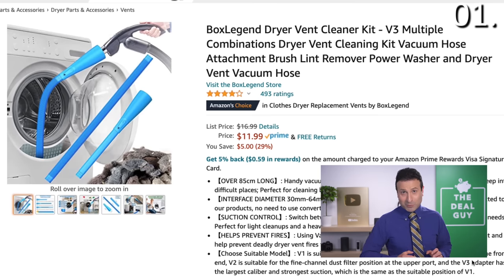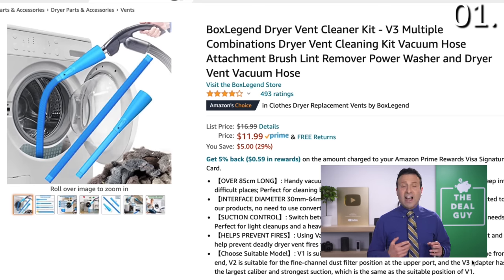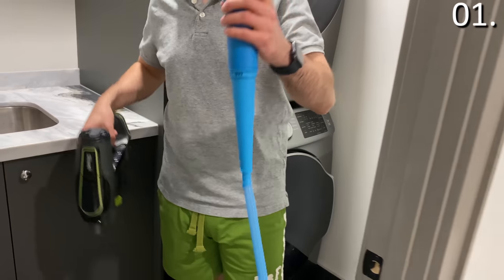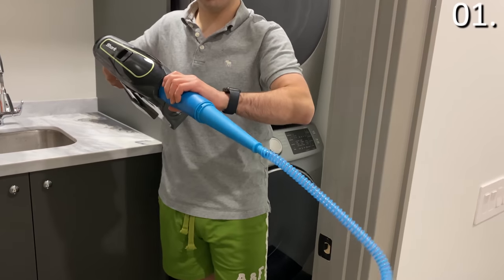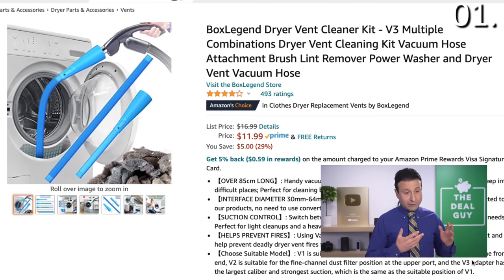If you expand the video description box, you're gonna find a link to accompany each of these products. I do use affiliate links — I benefit monetarily if you're kind enough to use one of my links. It's $11.99 at the time I'm uploading this video — an attachment kit to turn virtually any vacuum into something more useful than it's ever been. Please keep in mind that prices could fluctuate.